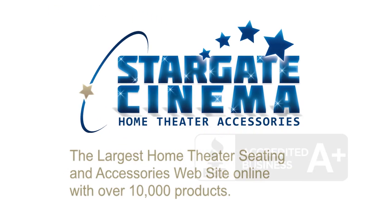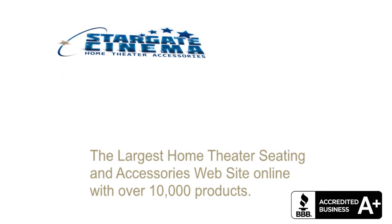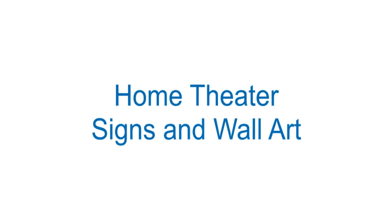With over 10,000 products online, Stargate Cinema's home theater signs are some of the most popular items on the market. We have the largest selection of home theater signs anywhere, with free shipping.